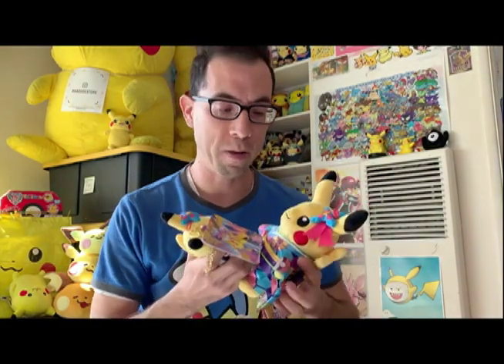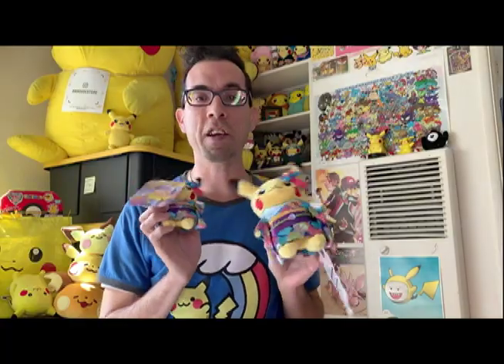Those of you who follow me on Instagram and Facebook at PikaDudeStore may have already seen me talk about these.